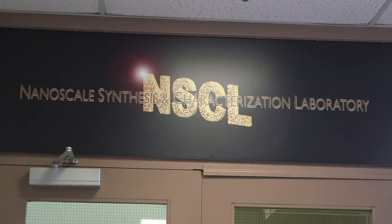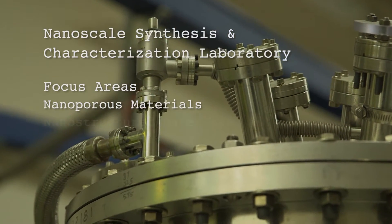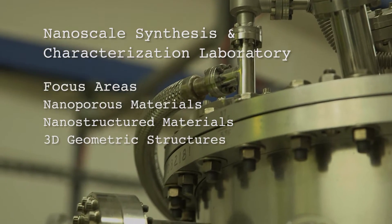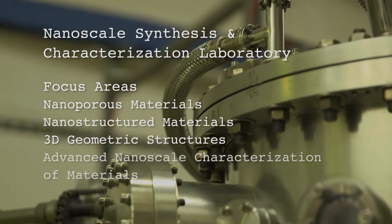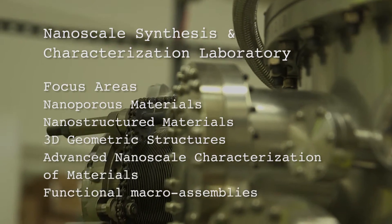The Nanoscale Synthesis and Characterization Laboratory has five focus areas: nanoporous materials, nanostructured materials including full density metals, three-dimensional geometric structures, advanced nanoscale characterization of materials, and functional materials used in devices — for example, here at Lawrence Livermore, that means using them in targets for the National Ignition Facility.